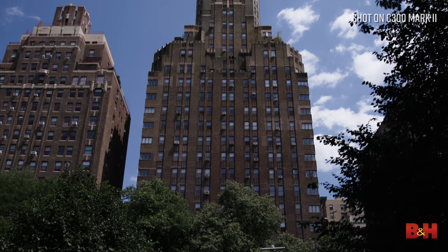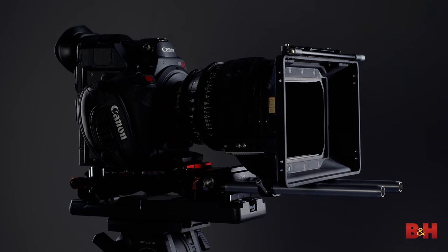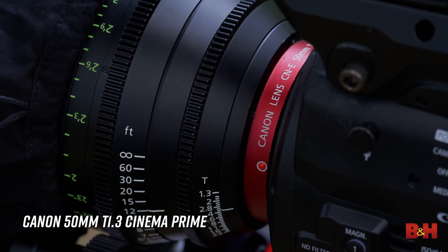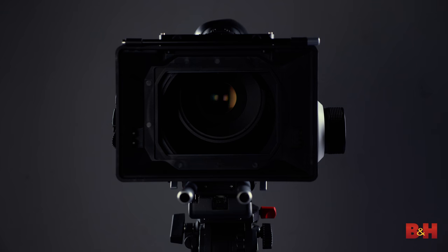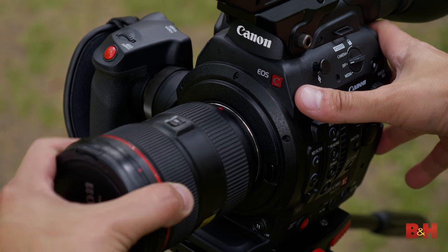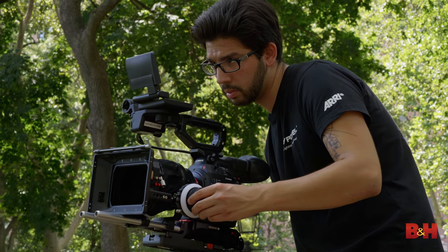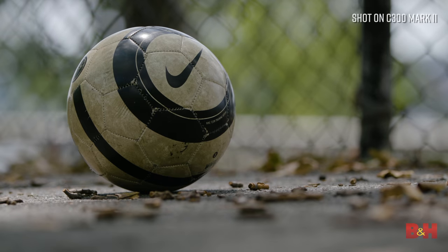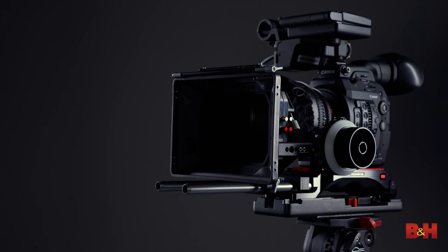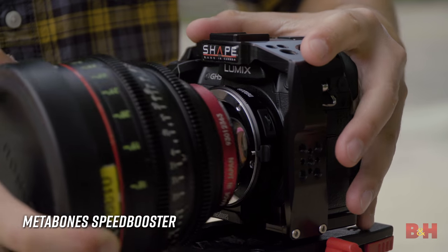What about lenses? 4K images reveal everything, and in recent years it has become more important than ever to find the right glass for your camera. Because we're talking about cinema setups, we're using a Canon 50mm T1.3 cinema lens. What makes this lens special is its optical and mechanical design intended for cinema production. Cinema glass is color matched, breathes a lot less, and features built-in focus gears on the barrel to attach a follow focus. This lens is natively compatible with the C300 Mark II, but we can easily adapt it with a Metabones smart adapter onto the FS5, or a Metabones speed booster to the GH5.